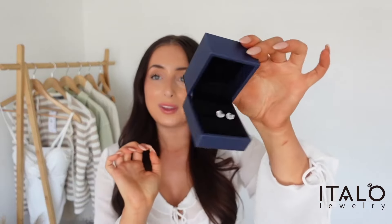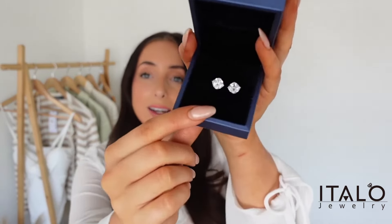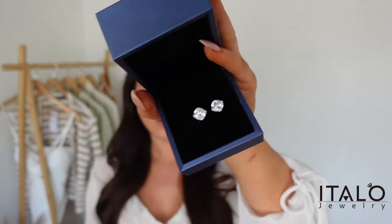Look how stunning the packaging is — very nice brand for gifting if you're looking to buy someone something for a birthday or something like that. You get all the warranty and stuff in there, and then the cute little box with the earrings. They do loads of different pieces, but I personally use them as my go-to brand when it comes to glitzy earrings.